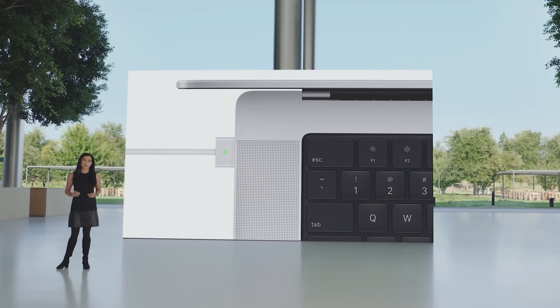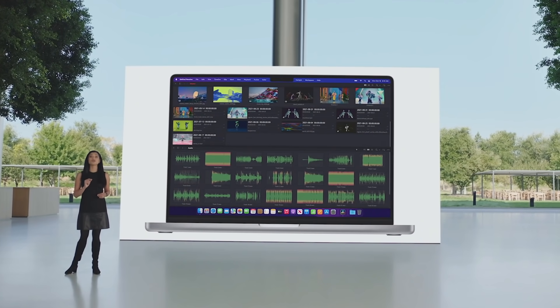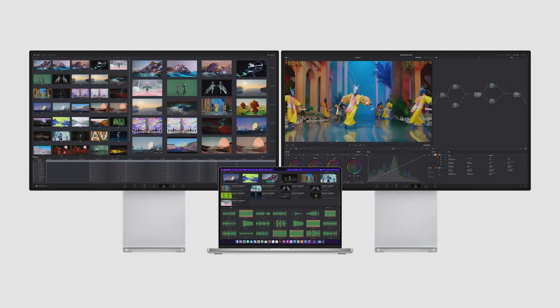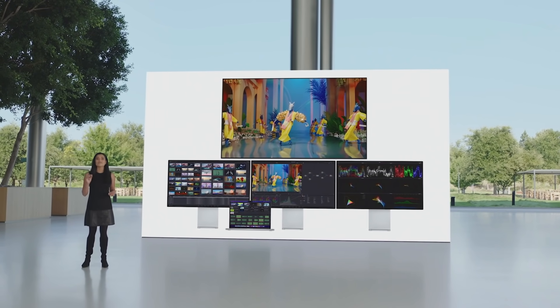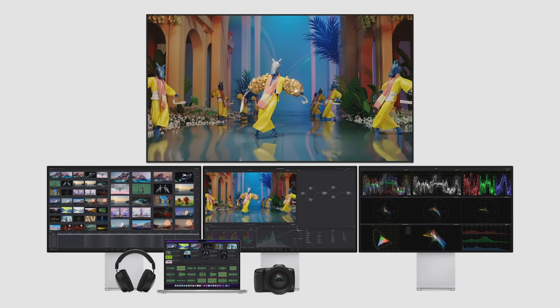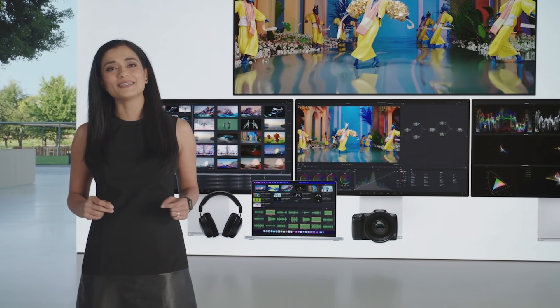Display support is better than ever as well. With M1 Pro, you can connect up to two Pro Display XDRs. And with M1 Max, you can connect up to three Pro Display XDRs and a 4K TV all at the same time. That's over 75 million pixels of screen real estate, and you still have ports available to connect to high-fidelity headphones and camera media, all without a single adapter.